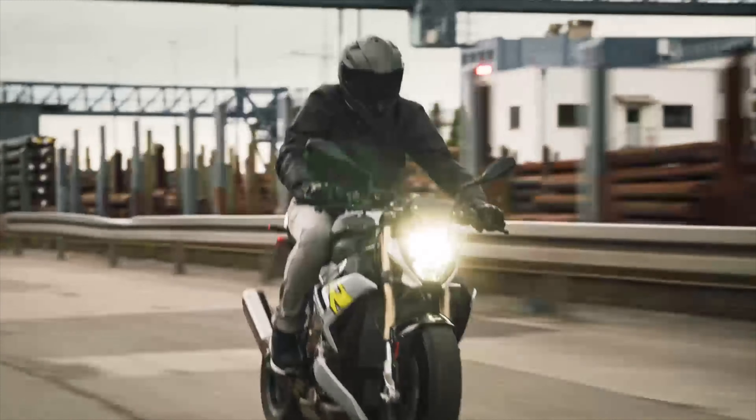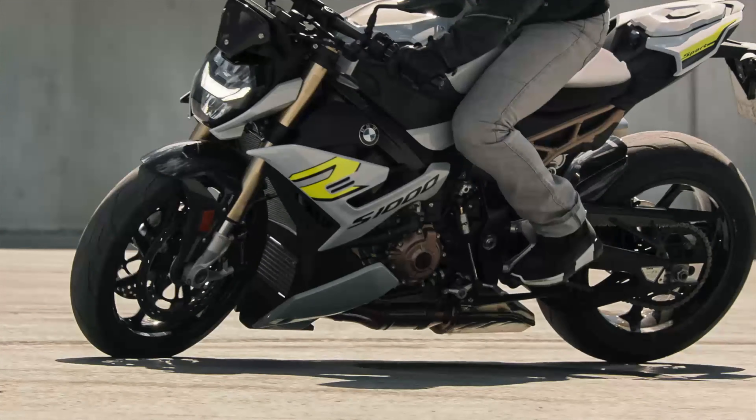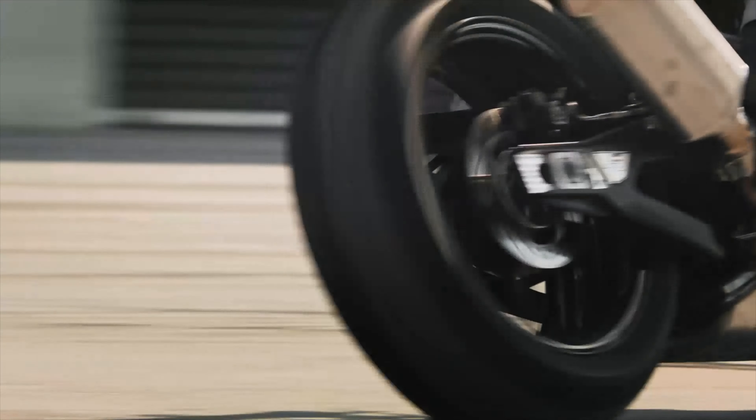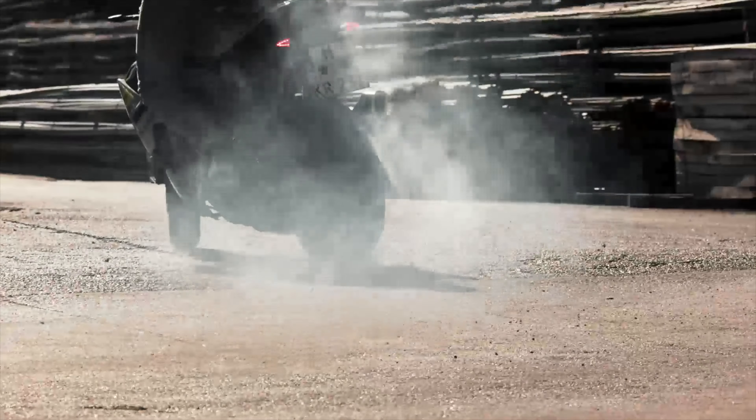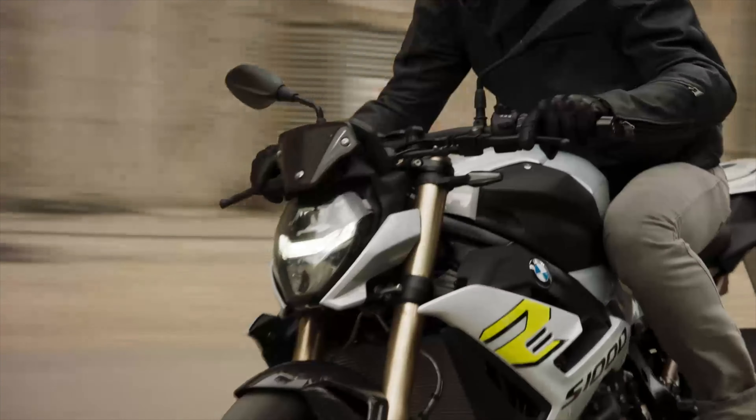It has fully adjustable suspension, an Akrapovic silencer, and of course it comes with a full electronics package for both performance and comfort, with a tire pressure system, heated grips, and a 6-axis IMU with various rider modes which have configurable options, plus keyless ride and adaptive headlights.